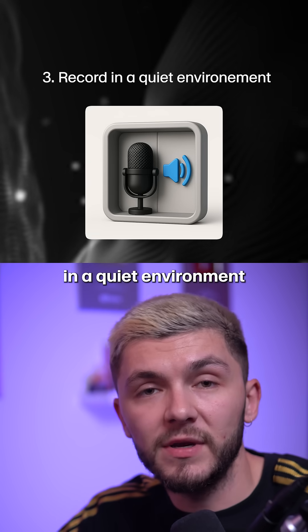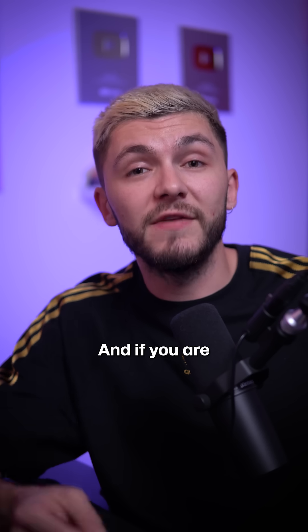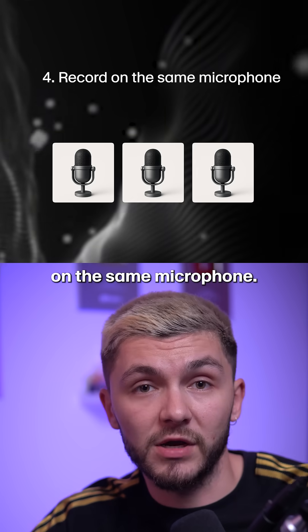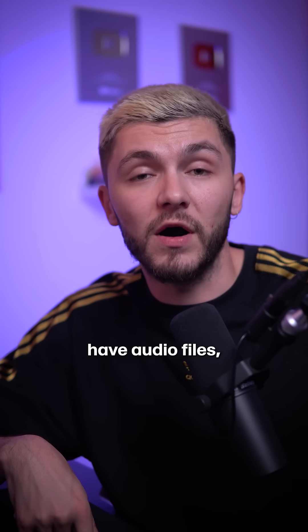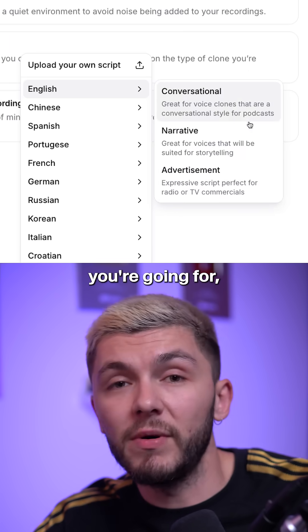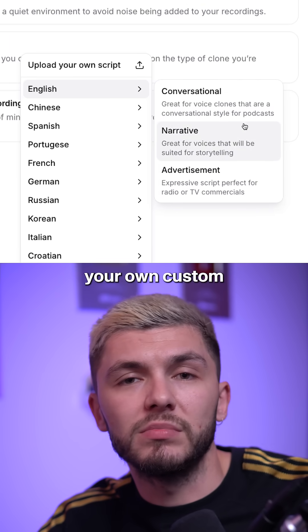Make sure you're recording in a quiet environment and avoid background noise. And if you are uploading multiple files to train your professional voice clone, make sure it's all recorded on the same microphone. And if you don't have audio files, Eleven Labs provides different scripts based on what type of voice you're going for, and you can record your own custom script as well.